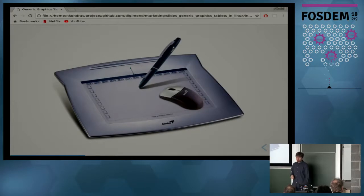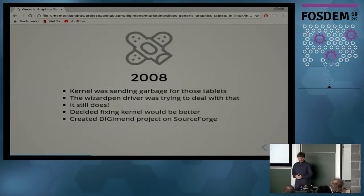My tablet was the problem — the driver tried to cope with the garbage the kernel was sending for that tablet because the kernel got confused by what the tablet told about itself. This driver still exists, it's on Ubuntu Launchpad now, and people still try using it and it still works with some tablets, but these days it wouldn't work with many new tablets very well. So I thought perhaps fixing the kernel would be the right approach, and I created the Digiment project on SourceForge.